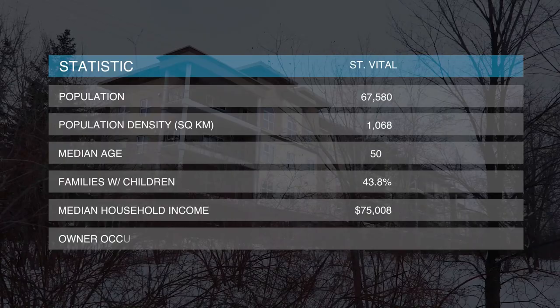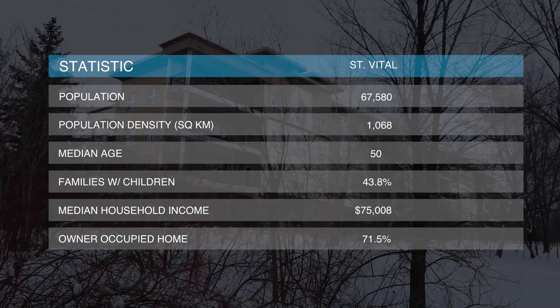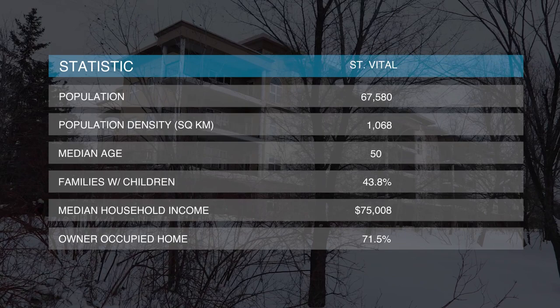The population of St. Vital is approximately 67,500. The median household income is approximately $75,000 per year. Families with children make up approximately 44%, and approximately 72% of properties are owner-occupied.